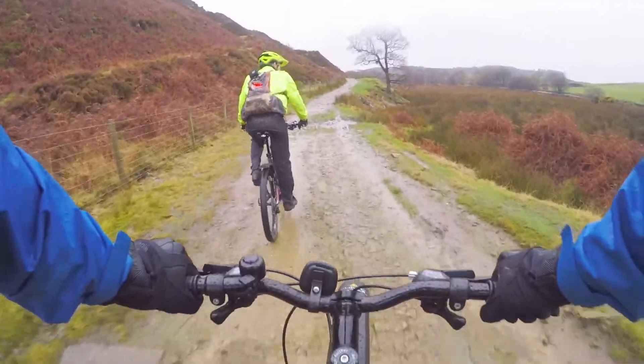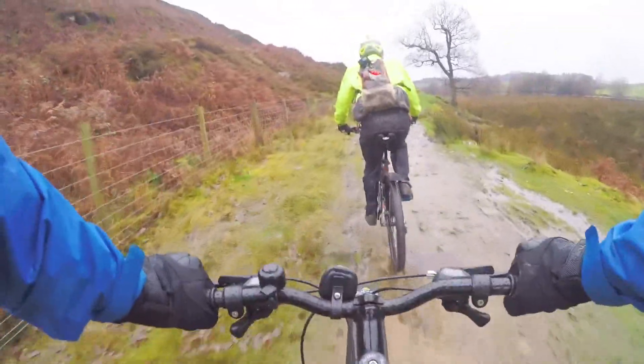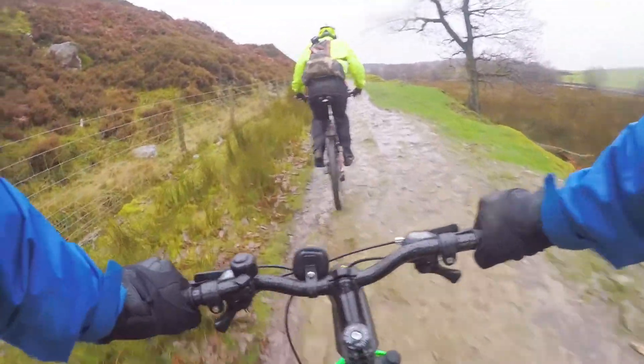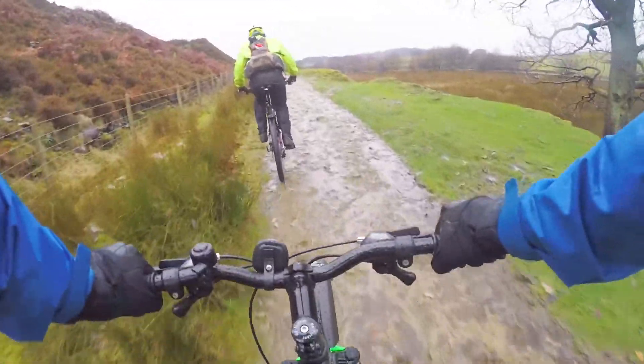On either side of the track you've got bright greens and dark golden browns of the bracken as it's dying off for winter. I'm just passing a lone tree with no leaves on.